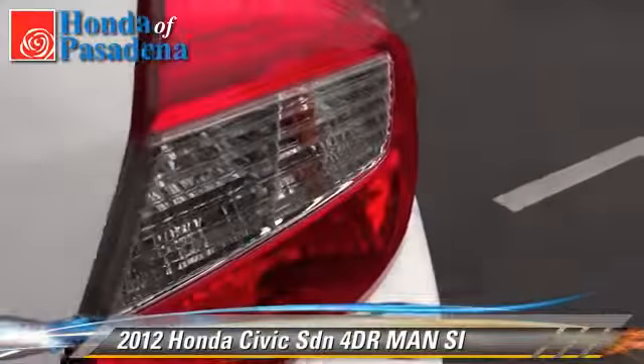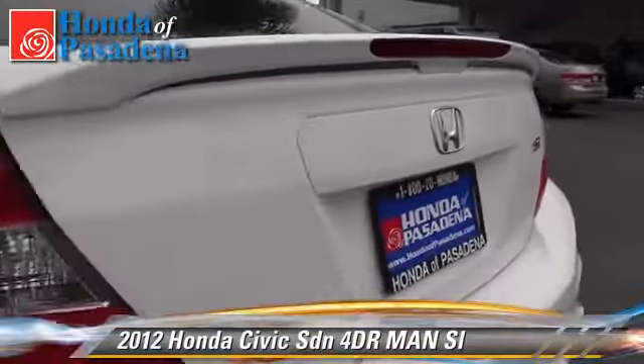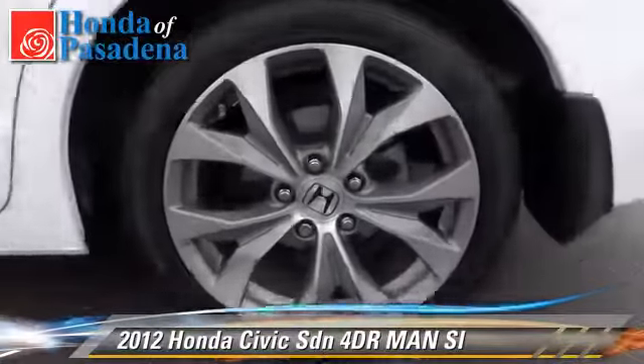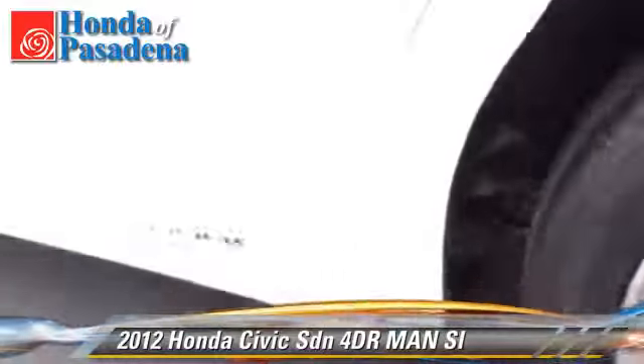Safety features include fog lights, traction control, and stability control. Comfort and convenience features include power windows, power door locks, and Bluetooth wireless.